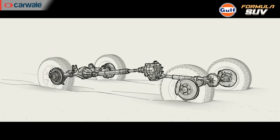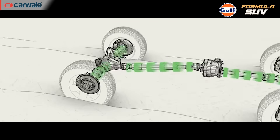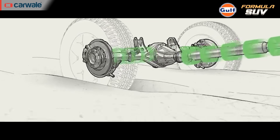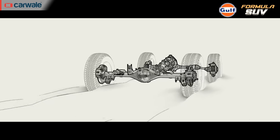Cars with more modern and complex technology are equipped with an electronic locking differential. This eliminates the driver's effort to manually diff-lock, and instead uses an electric actuator to lock both wheels on the same axle during slippery or uneven conditions.